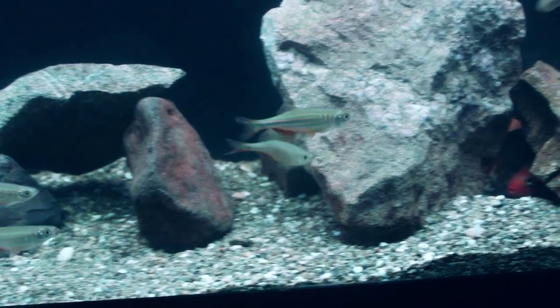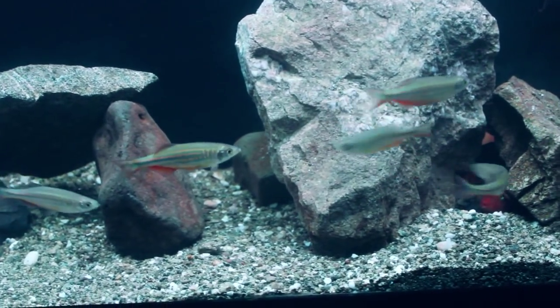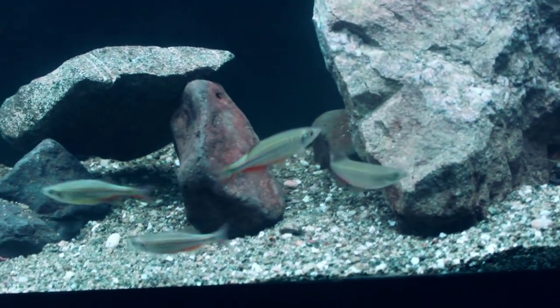What's up YouTube, this is DWS Darius and this is going to be another episode of Amazing Fish. Today is Amazing Fish: the Giant Danio.